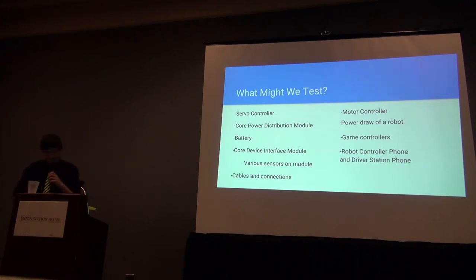We can use the test bed to evaluate many aspects of robot components. We can test the battery to determine if it will last reliably through a match. We can test the servo controllers, motor controllers, and the power distribution module, including whether the app on the phone is seeing them or if they are actually not connected. One thing we've tested is this module leaking power — one team in our club was losing battery power quickly and wanted to see if their motor controller was a problem. We can also test the core device interface module, and we've used the test bed to measure how much current a robot draws during certain actions.